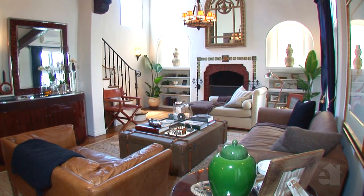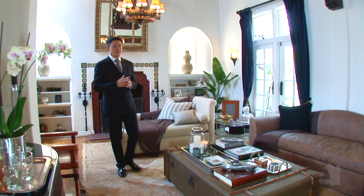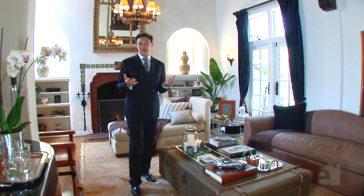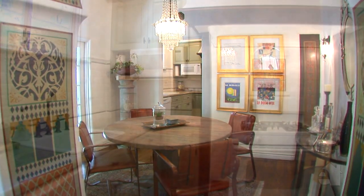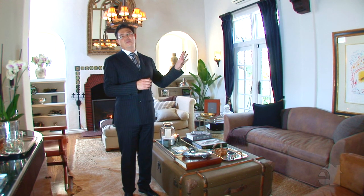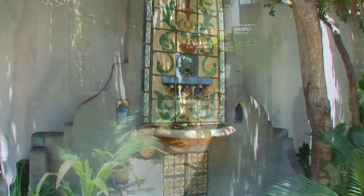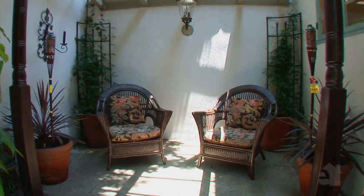Now we're inside Paulette Goddard's apartment, conveniently located right next to Charlie's unit. It's a gorgeous unit — another townhouse with two bedrooms, two and a half baths, a beautiful dining room, a gorgeous kitchen with that secret passageway, and a wonderful outdoor terrace area with fountain, lounge areas, and dining. What a special and magical unit here at the Patio del Moro.